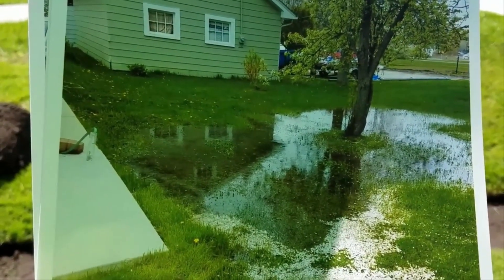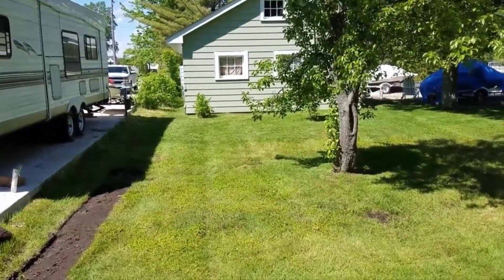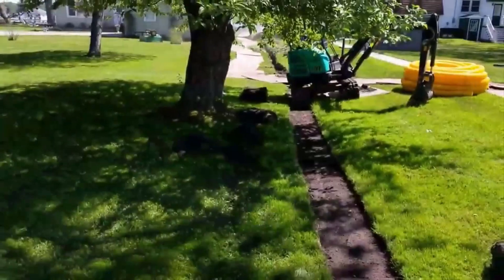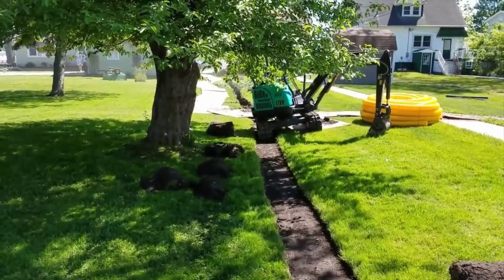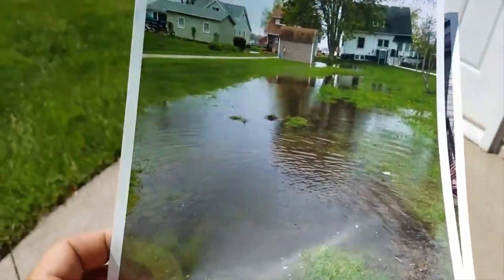I got a call regarding a flooded property, went out, looked at it, and took pictures. We went back and were able to get the French drain right where we needed it to grab up all that water. I'm going to show you the before, the during, and when we come back and it's dry, I'll walk you through this yard.